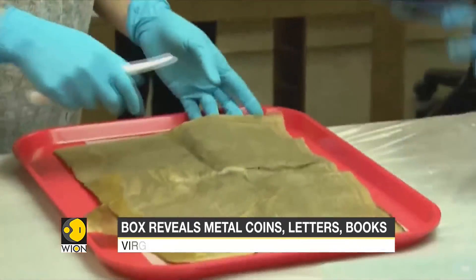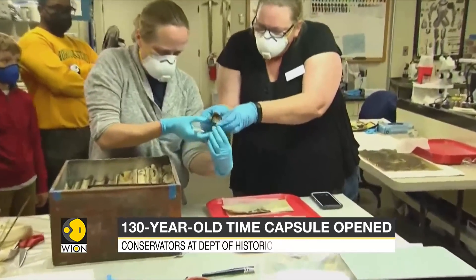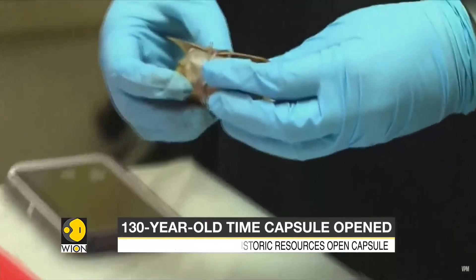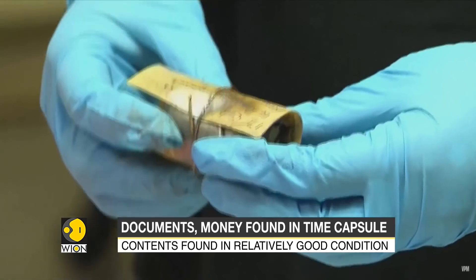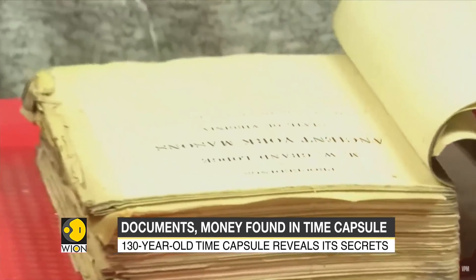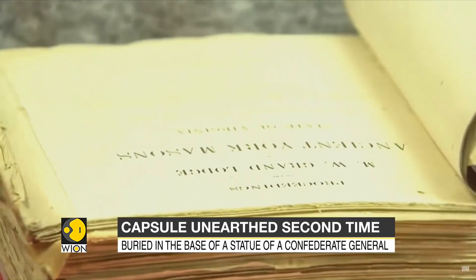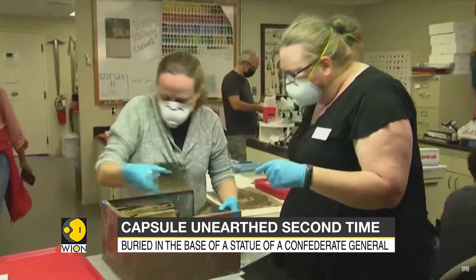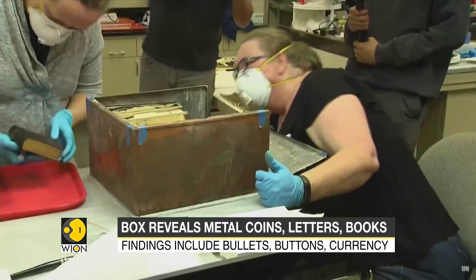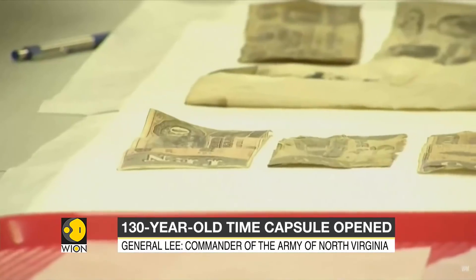Richmond, Virginia was the capital of the pro-slavery South. The statue was taken down in September. The time capsule was opened by conservators of the Department of Historic Resources. The contents were in relatively good condition, having suffered only a bit of water damage. An article published in a Richmond newspaper back in 1887 listed some of the items.